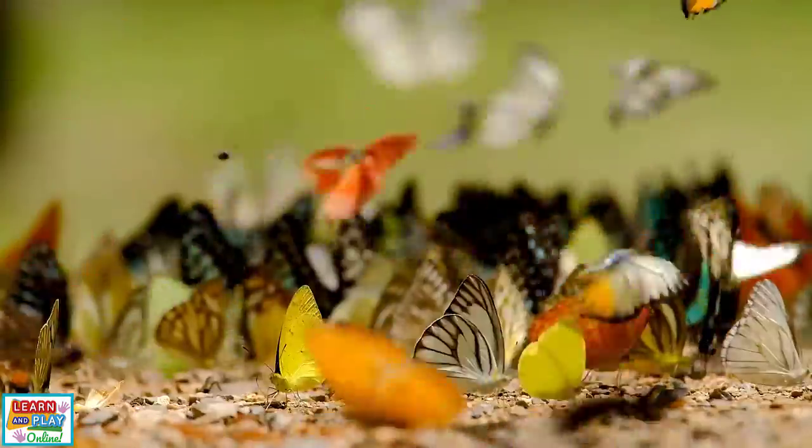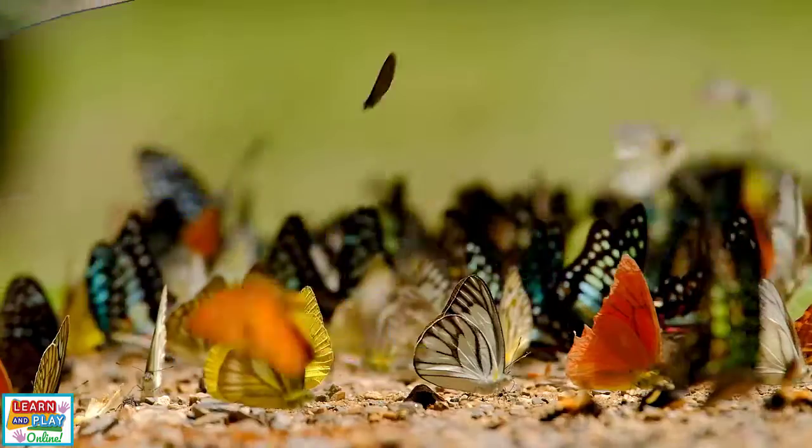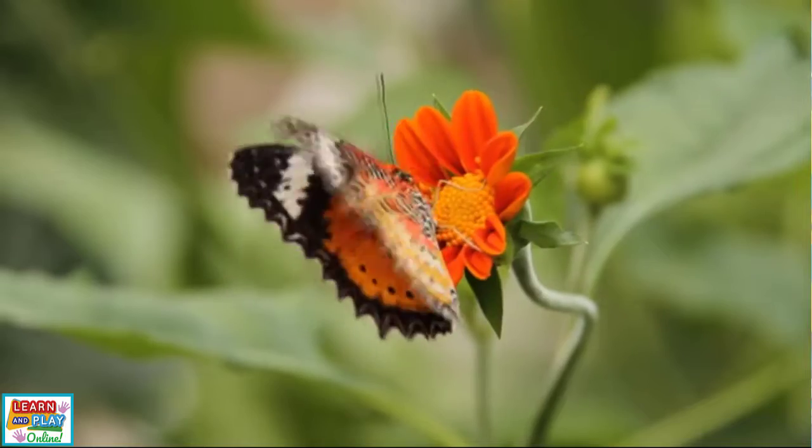Their delicate wings vary to showcase a variety of bright and dark colours and patterns. Although beautiful to look at, their vibrant colours actually serve a purpose, which includes attracting mates, camouflaging, and using them as warning signs to scare off potential predators.